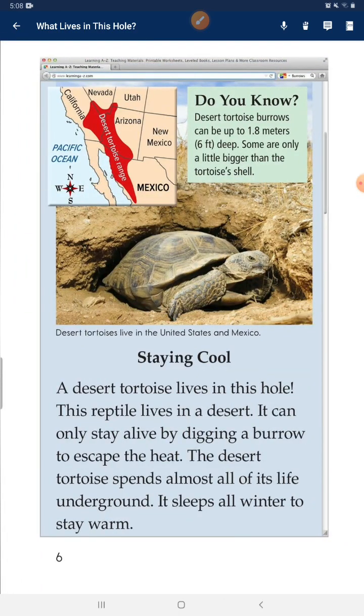Desert tortoise burrows can be up to 1.8 meters deep. Some are only a little bigger than the tortoise shell. A desert tortoise lives in this hole. This reptile lives in the desert — it can only stay alive by digging a burrow to escape the heat. The desert tortoise spends almost all of its life underground. It sleeps all winter to stay warm.